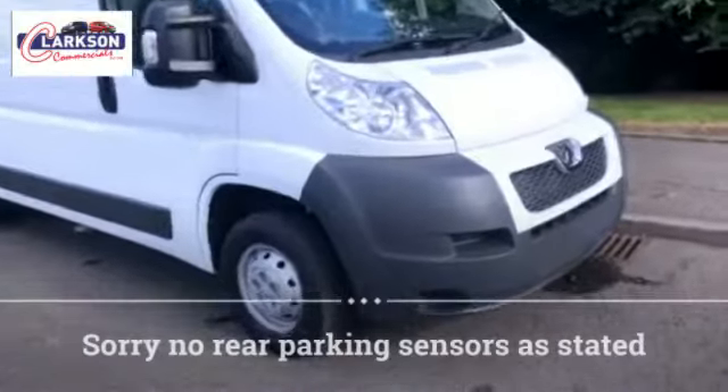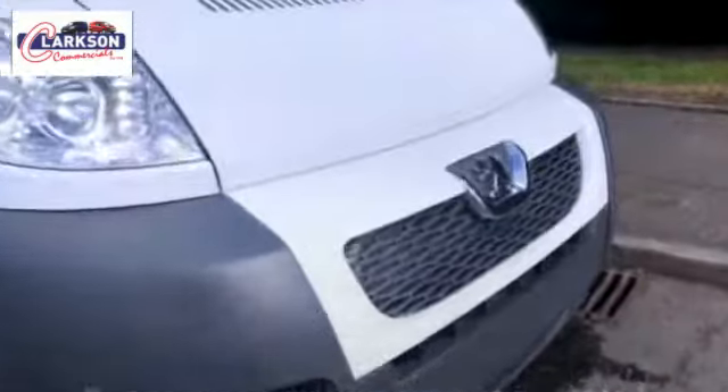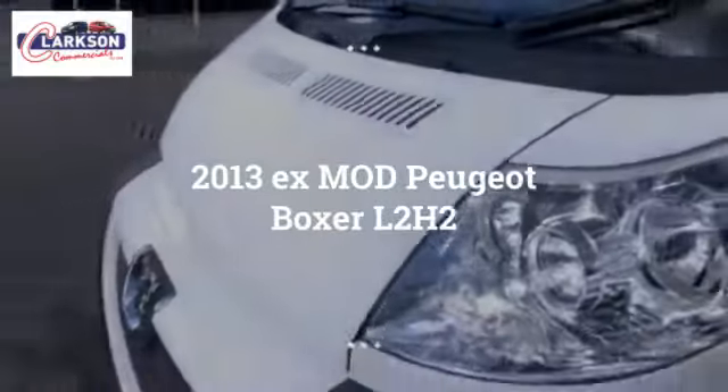Something a bit different for you this time — a 2013 Peugeot Boxer L2 H2, so your medium wheelbase Peugeot Boxer. Different in the respect that it spent its life with the MOD, the Ministry of Defence, the Army — spent its life in and around the Cataract Army Barracks in the north of England.